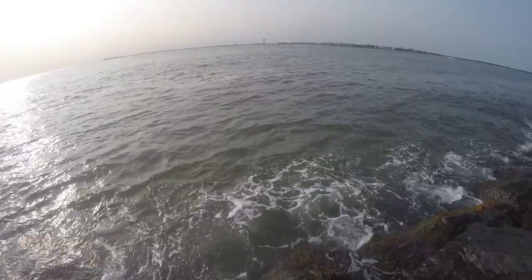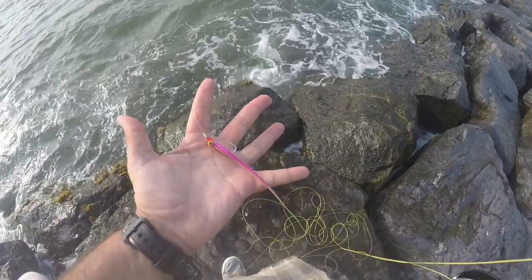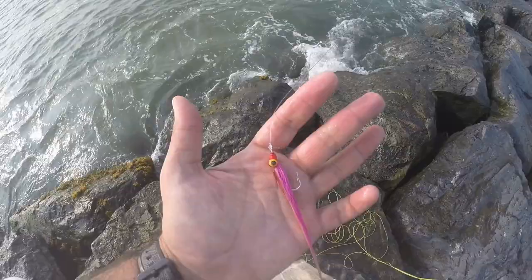Let me show you the fly that guy took. That's just a half and half — chicken feathers for the tail, cherise paint, medium eyes, and I think that's a size one hook. Nice hook set on him too. That's the fly he took.